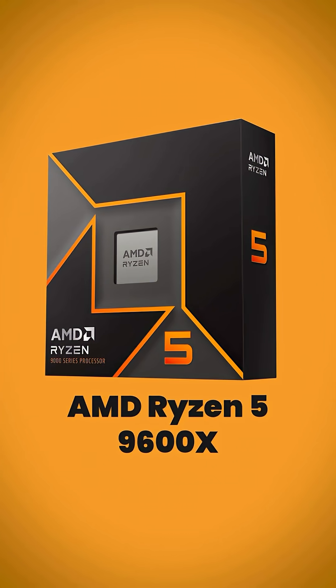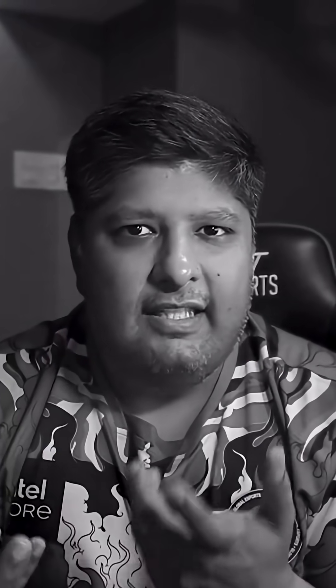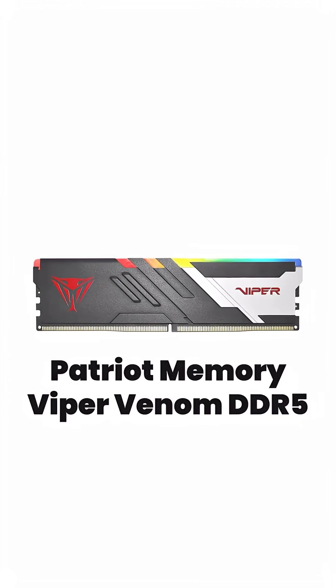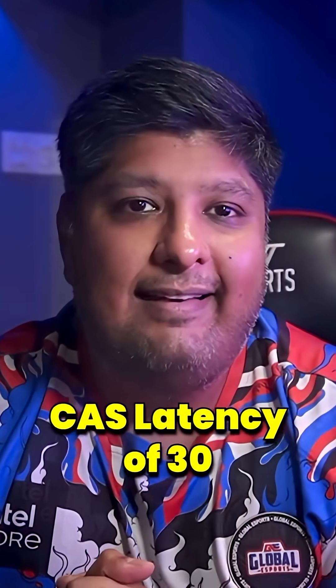Now, the brain: AMD Ryzen 5 9600X. Not the 9700X, not the 9900X — because the extra money gets you basically nothing for gaming. Paired with a B650 MSI motherboard that does everything you need without a pointless enthusiast tax. For RAM, 32GB of Patriot DDR5 running at 6000 MT/s with a CAS latency of 30 — the sweet spot. Spending more is like lighting money on fire for bragging rights nobody cares about.